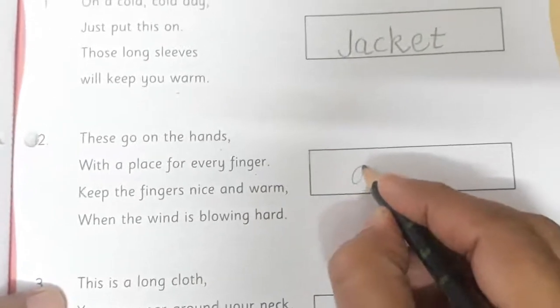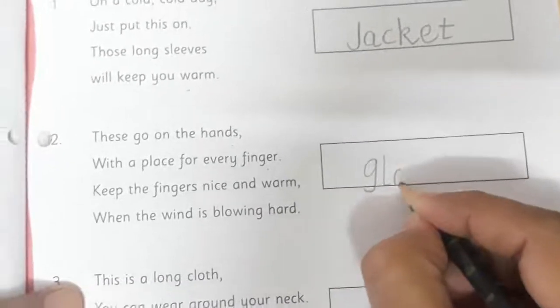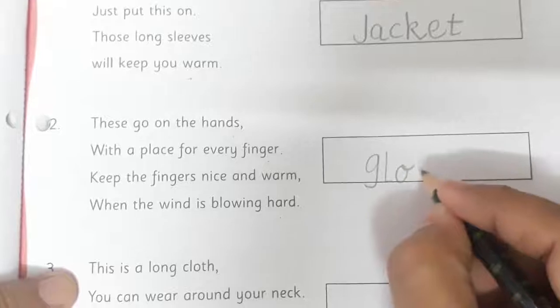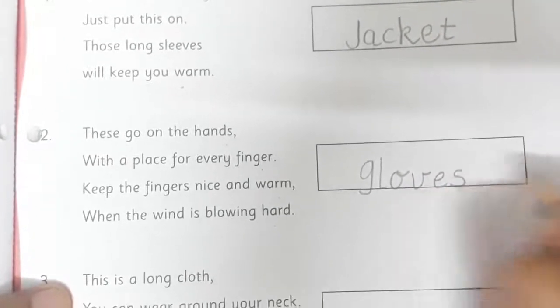So we are going to write gloves. We will write the spelling of gloves: G, L, O, V, E, S. Gloves.